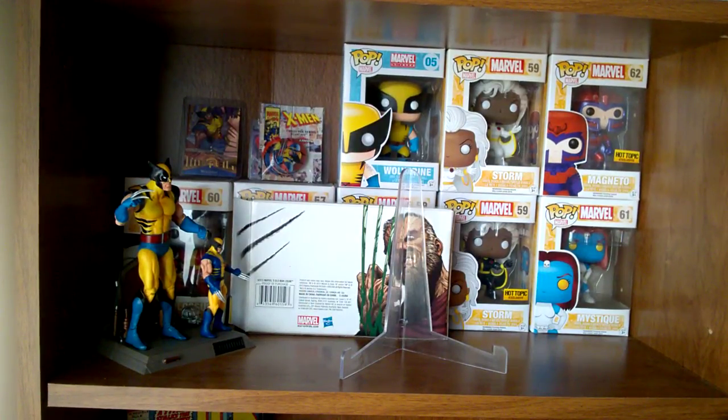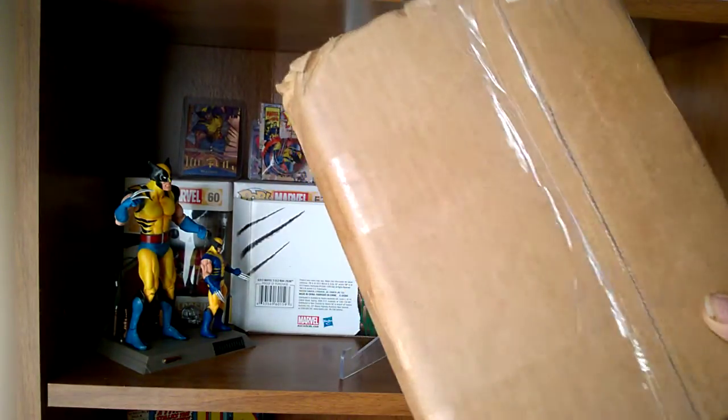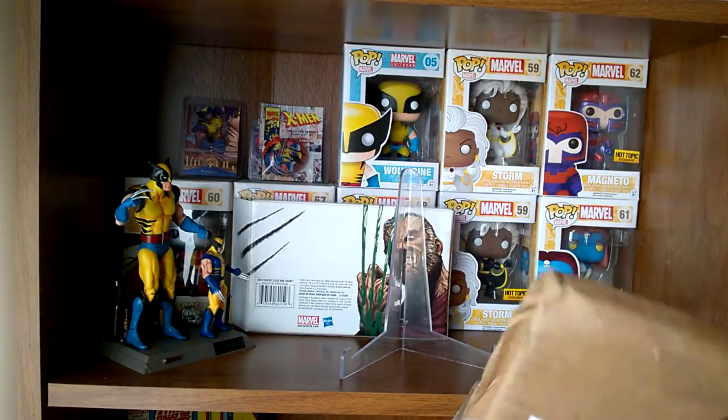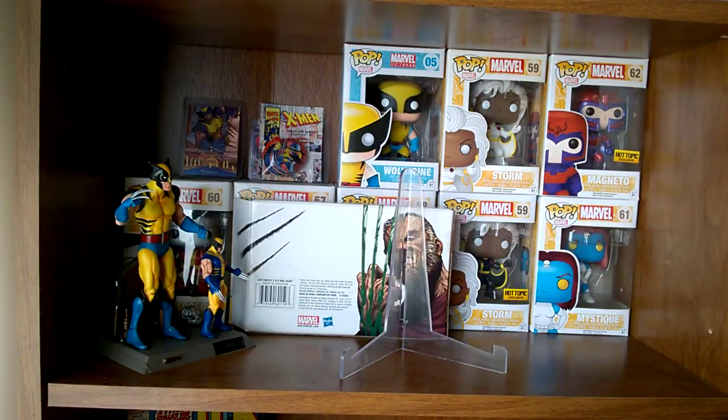What's up everybody, welcome back — got another video for you guys as promised. This is actually my winnings for the Merc with a Mouse subscription contest. He had two winners and I was lucky enough to be one of them, so let's go ahead and get into it and show you what we got.